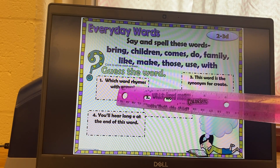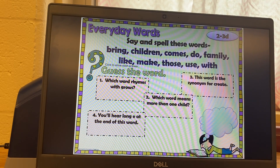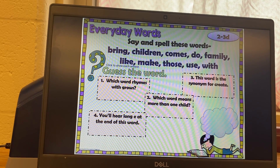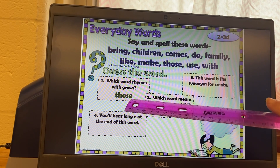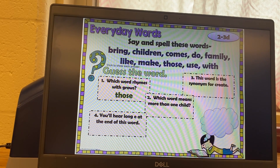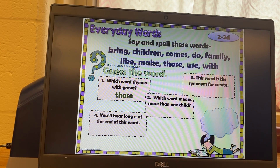Guess the word. Which word rhymes with grows? Look up here — which word rhymes with grows? I'm going to go ahead and do the first one with you: those. Grows and those have the same ending sound — gr-ows and th-ose. Try the next ones, and if you need more time, just pause it and then check it.